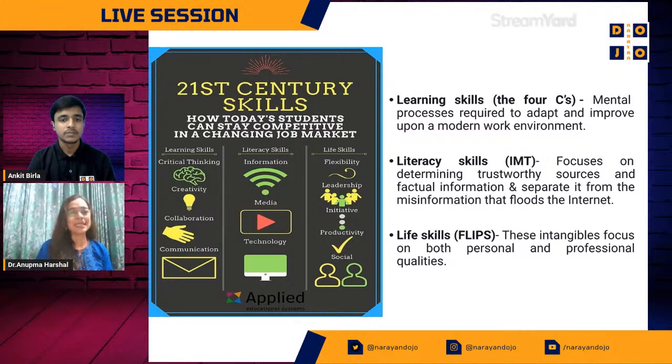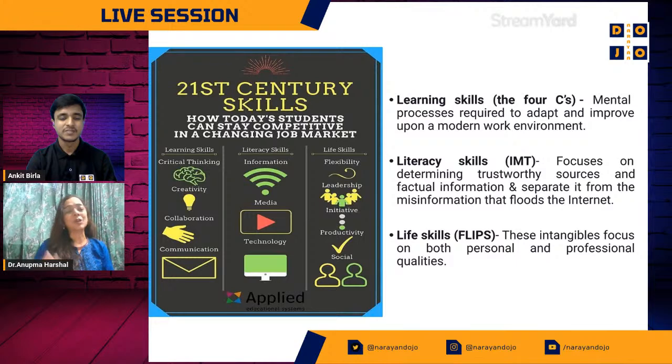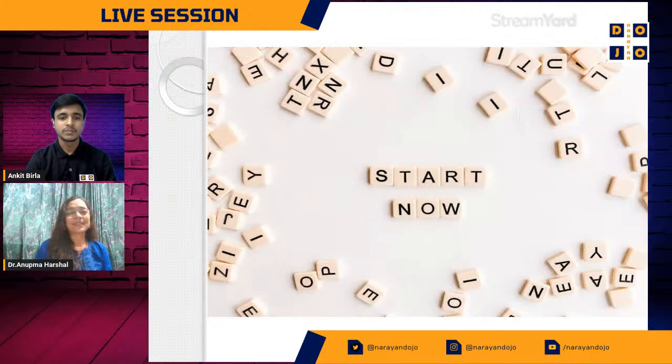Another important thing I love to pitch at all my talks: when you're doing things, creating, collaborating, communicating — the pandemic has also taught us to be compassionate and empathize with others. You're flooded with information around you, so you need to use your media and technology very judiciously — distinguish real news from fake news. Developing flexibility, leadership, initiative, productivity, and social skills is key. Somewhere this constant evolution to strive and get better is what we are all doing.